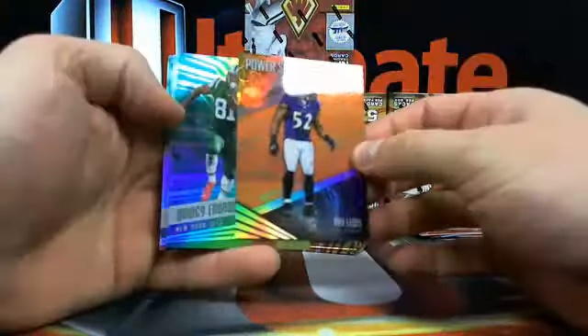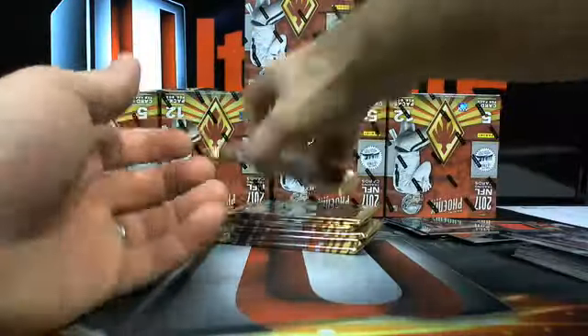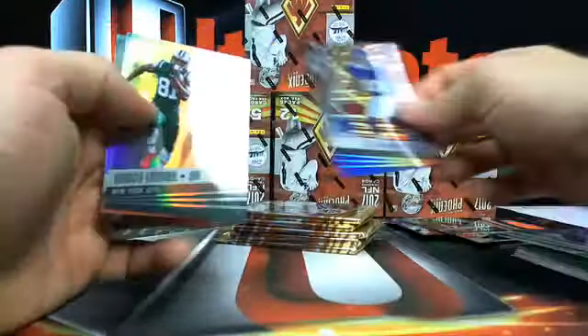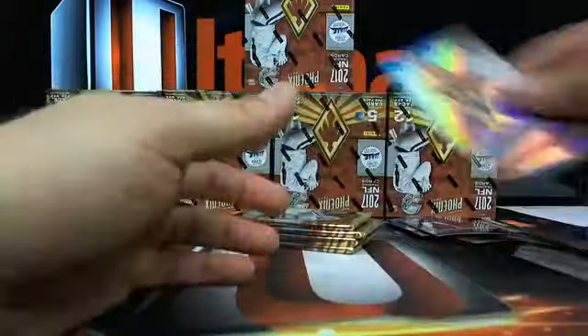Power Surge: Ray Lewis and Quincy Enua out of 25. Then you got Johnny Ross over to Cincy - out of 79. Wayne Gallman numbered. There's probably 120 numbered cards in this break alone. Here's a Lawrence Taylor pink.